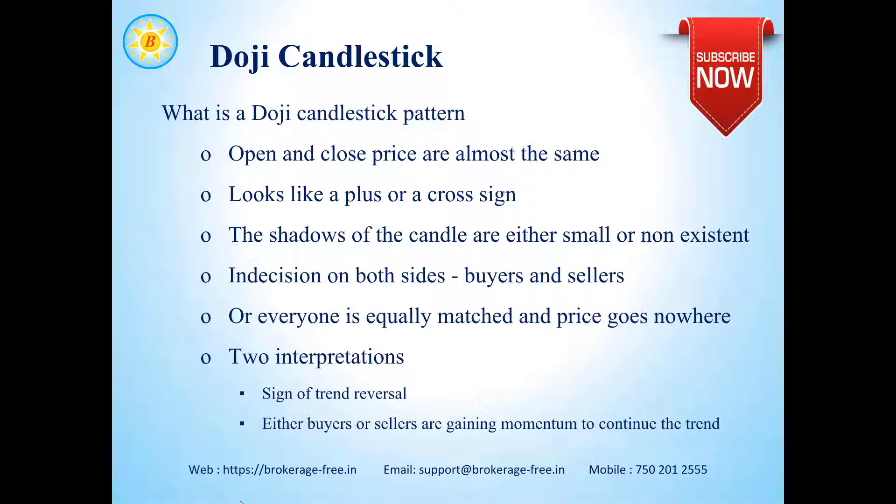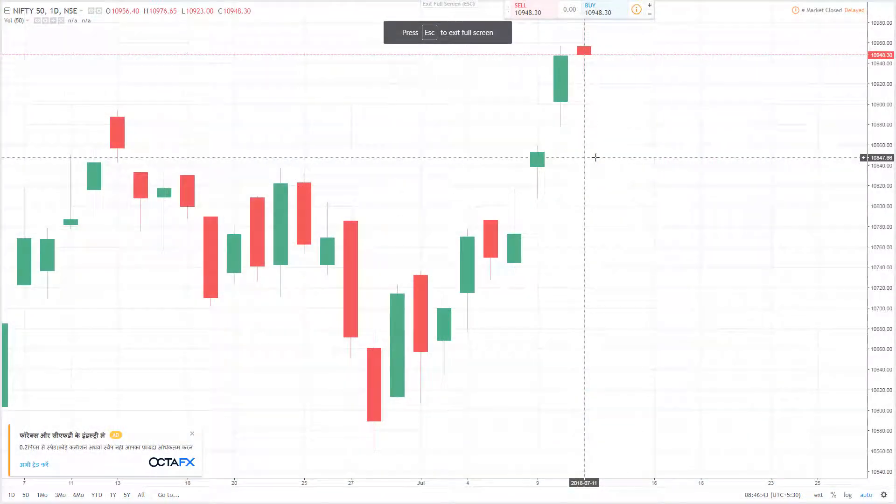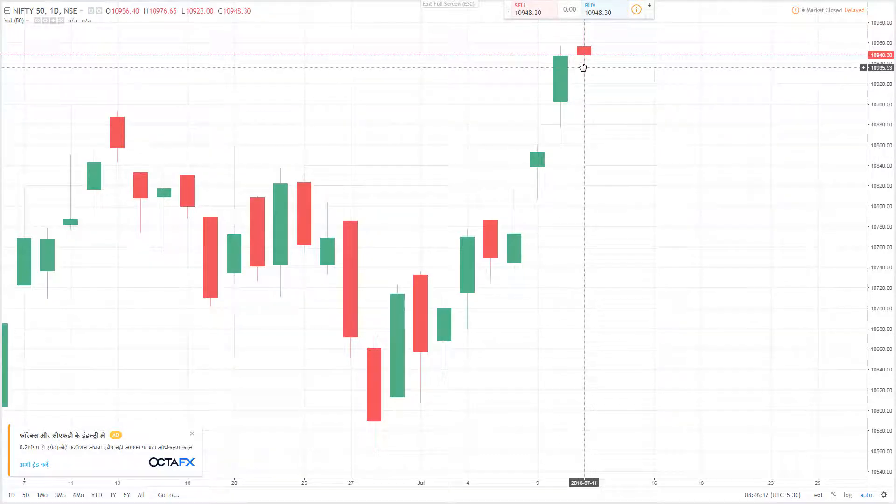Before they can continue the trend, let's actually see the chart. This is the daily chart for NSE Nifty, and here you can see we have a bullish trend. On top of the bullish trend, we have this candle from yesterday — the market opened at 10,956 and closed at 10,948. After it opened, it went to a high of about 10,976 and also a low of 10,923. This means the bulls keep pushing the prices up whereas the bears keep pushing it down, and both of them are equally matched.